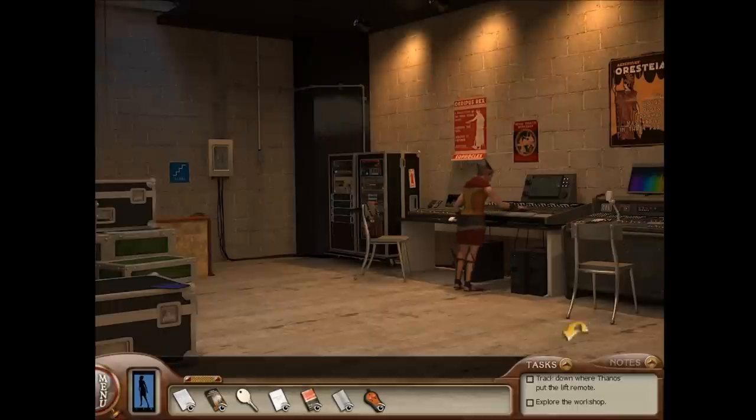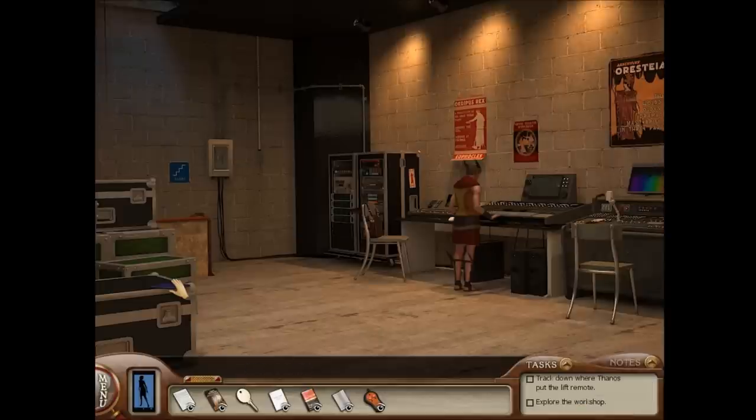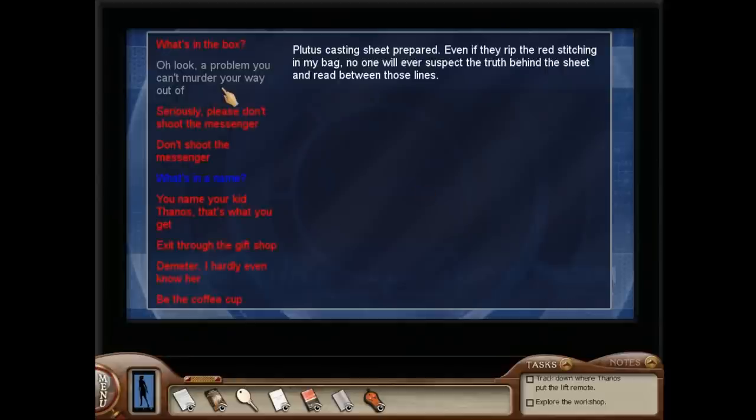Hey there, Nancy Drew Clue Crew! Remember the provenance puzzle that I unlocked in the second video? Can't check that off yet — I still haven't done that puzzle. So I'm going to do that puzzle in this video, at the same time I solve this puzzle.